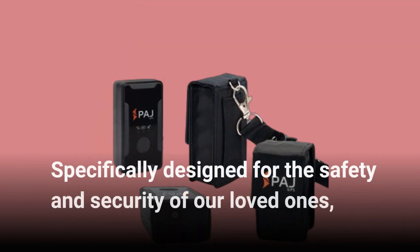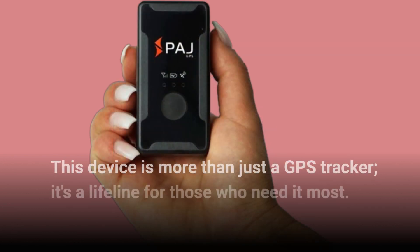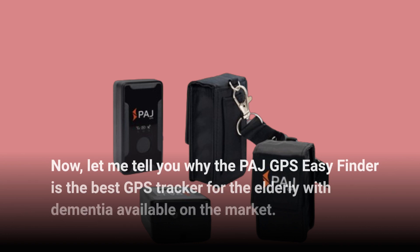Specifically designed for the safety and security of our loved ones, this device is more than just a GPS tracker — it's a lifeline for those who need it most. Let me tell you why the PAJ GPS Easy Finder is the best GPS tracker for the elderly with dementia available on the market.